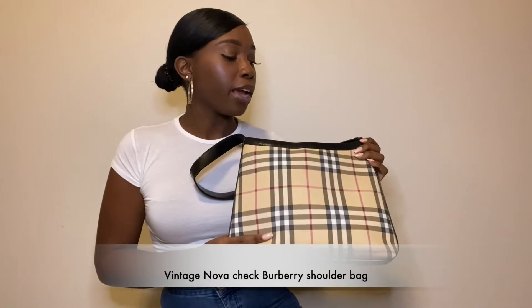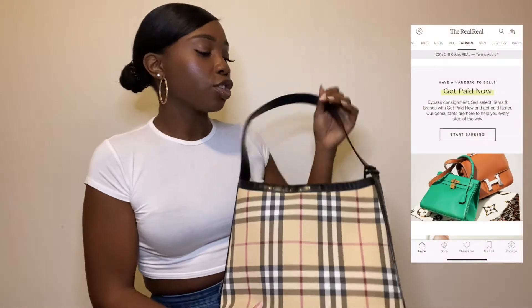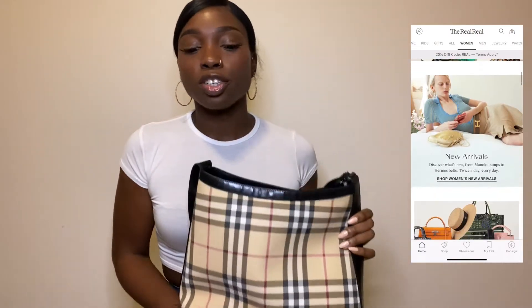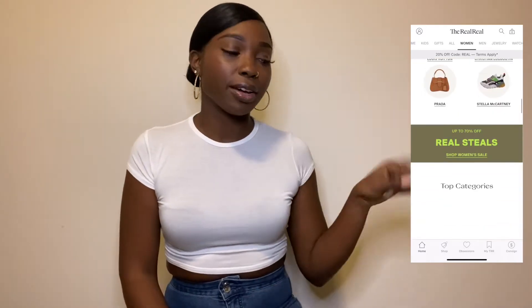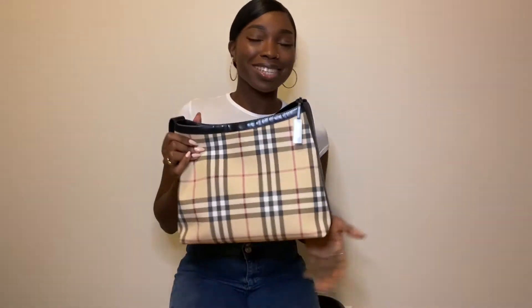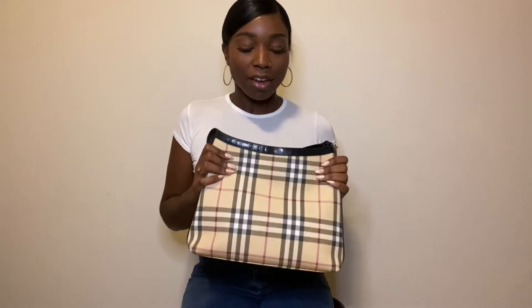Hey guys, welcome back to my channel. Thank you so much for tuning in. Today I'm going to be doing a what's in my bag video. The bag I have here today is the Novacek Burberry handbag, and I got it off of the RealReal — a luxury resale site. I'll link it in the description box below. I always see these videos on YouTube and they're quite interesting, so I hope you guys stay tuned to see what's in my bag and the everyday essentials I think a girl should have.